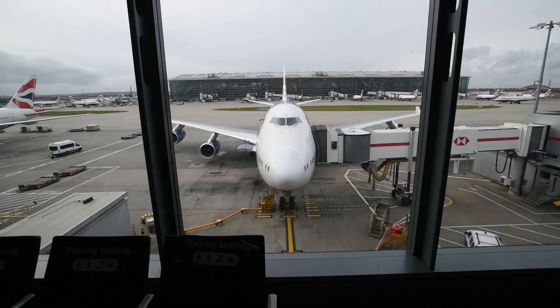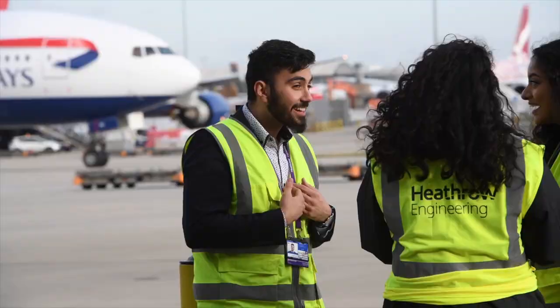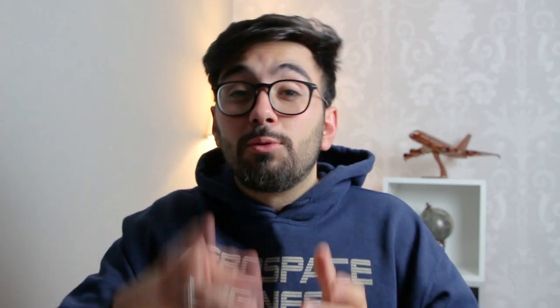My name is Mohamed Tahir and I'm an aerospace engineering graduate who now works as an engineering graduate at Heathrow Airport — literally my dream job and I absolutely love it. I'm here to try and help you land your dream role. Welcome to my YouTube channel and let's dive right into it.